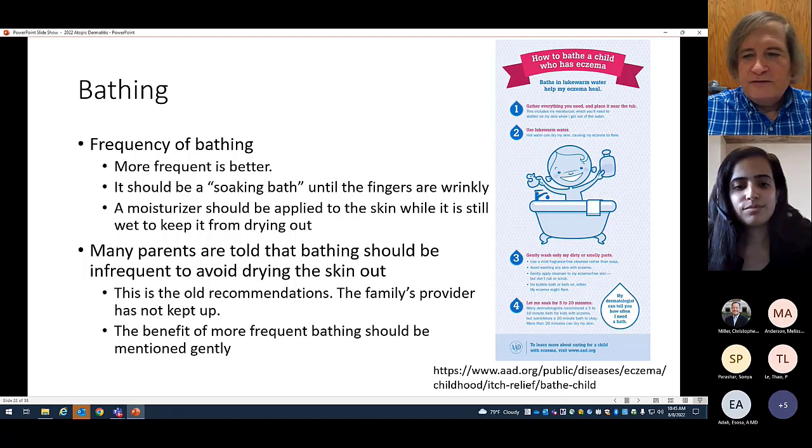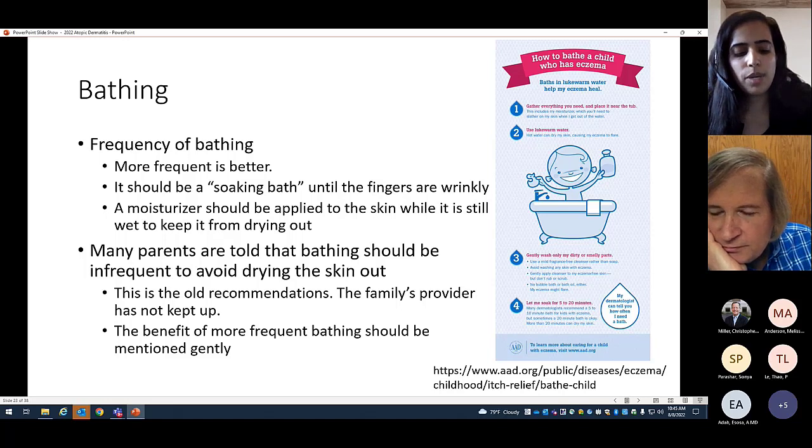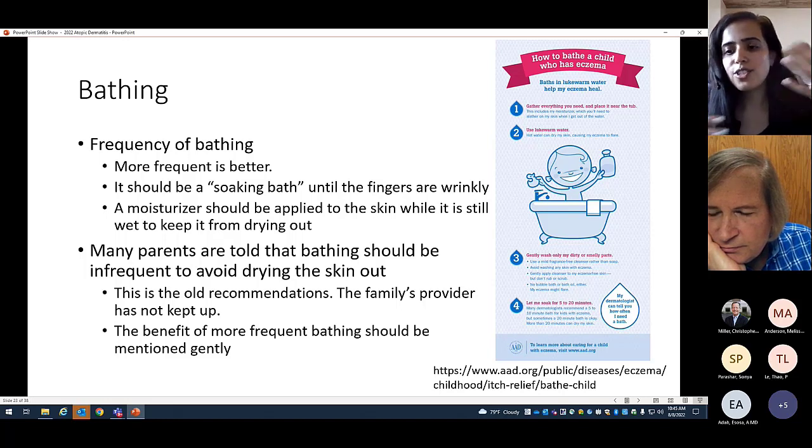One barrier parents mention is that bathing can be painful for the child if disease severity is very high. However, if you get into the cycle of starting to do it and making bath time fun, it can ultimately lead to benefit for the patient.